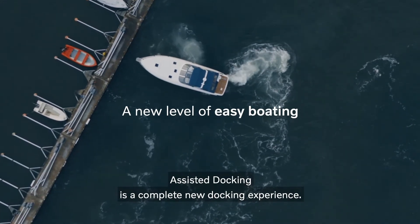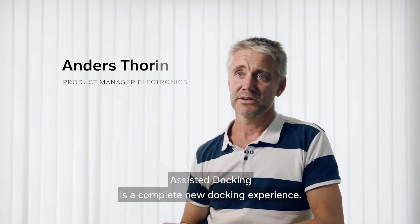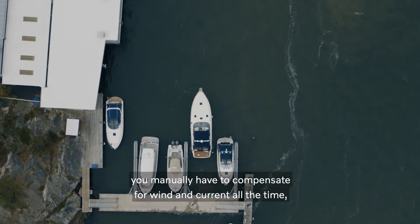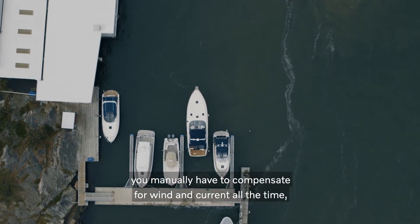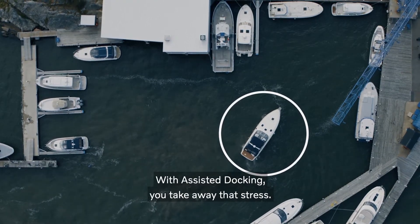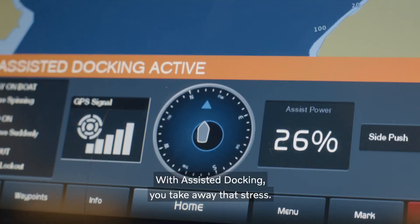Assisted docking is a completely new docking experience. Previously, with traditional docking, you manually have to compensate for wind and current all the time, or the boat will drift away. With assisted docking, you take away that stress.